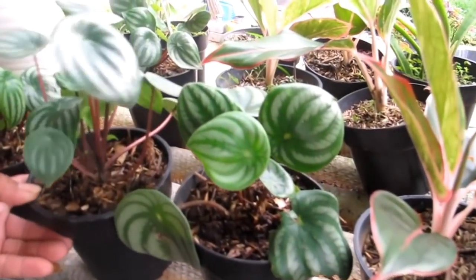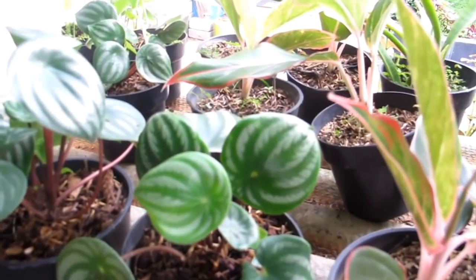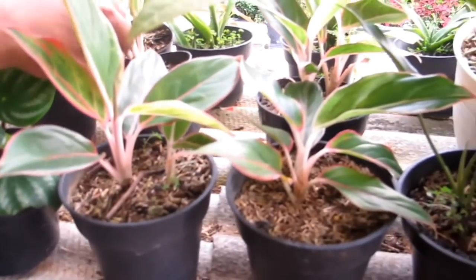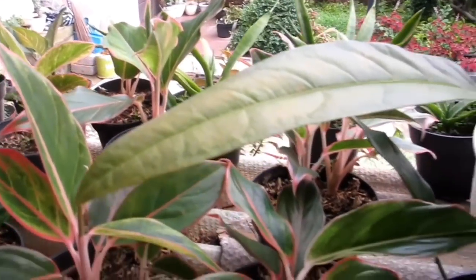Ada Watermelon (Peperomia) Rp35.000-an. Ada juga Aglonema Lipstick Rp25.000-an.